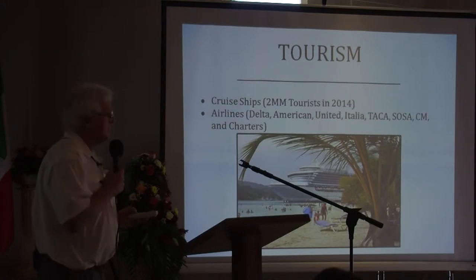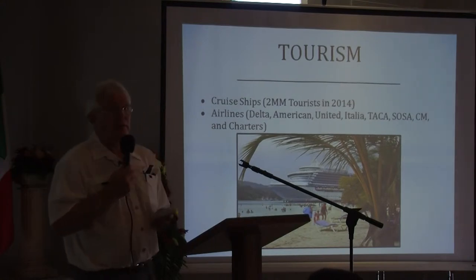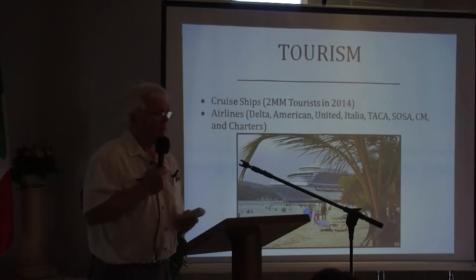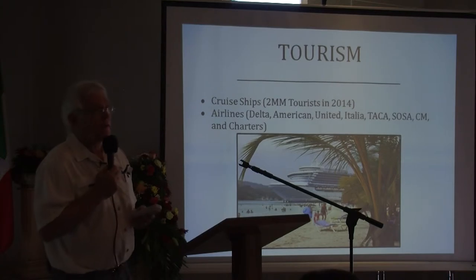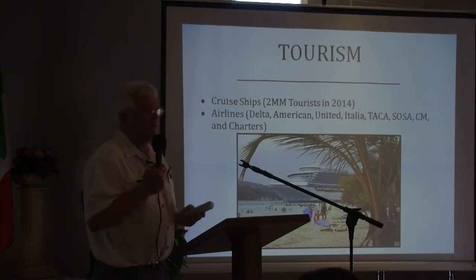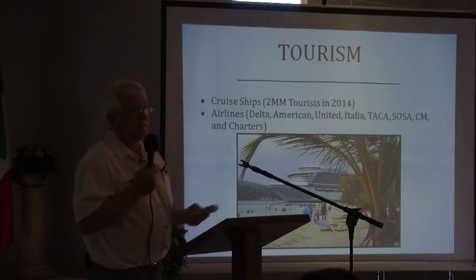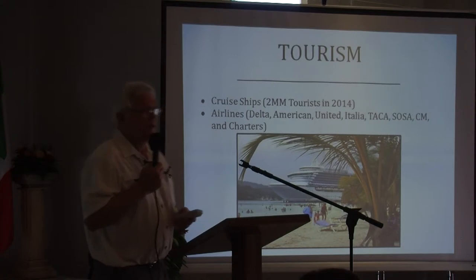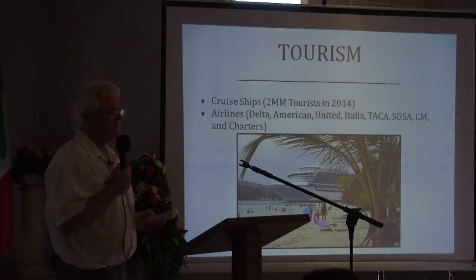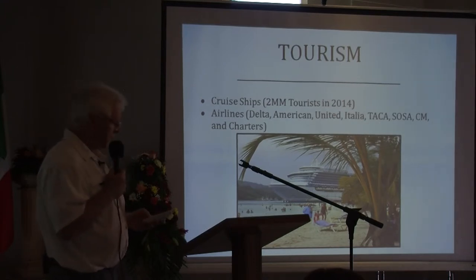We also have airlines that support the island, and the cruise ships and airlines together have a need for a quality hospital for the tourists they bring to the island. The information passed to people in the airlines and cruise ships is giving them an increased sense of confidence in the medical care of the island.